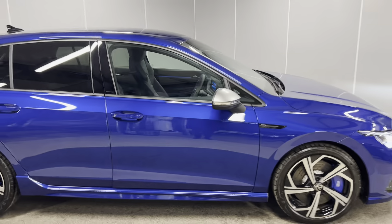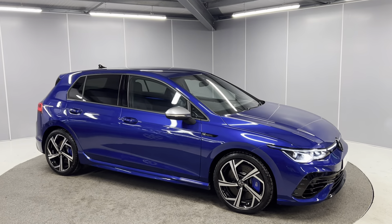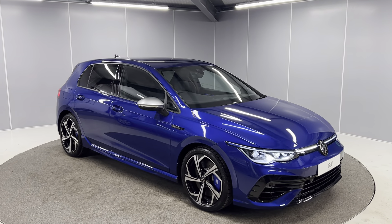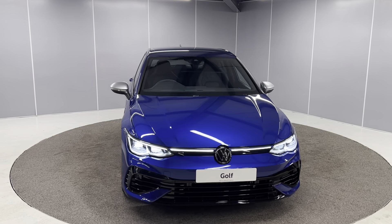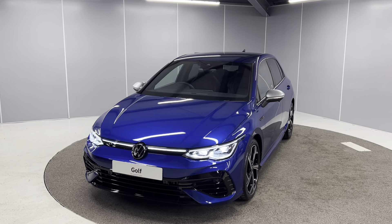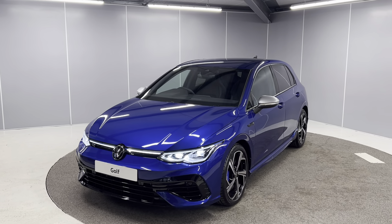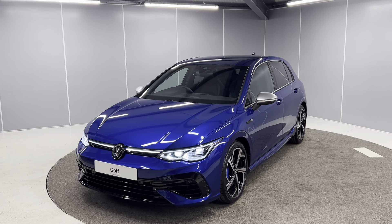And that's just a really quick walk-around video of this brand new unregistered Volkswagen Golf R. If you would like any more info, feel free to give us a call on the number below, or you can message us on our Facebook page, Lancaster Volkswagen, and one of our sales team will be more than happy to help. As you can see, this is a stunning car all around, so I'm sure it won't be here for too long — you will have to be quick. Thank you very much, bye for now.